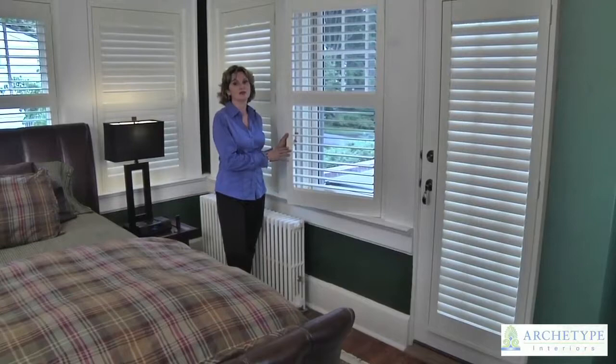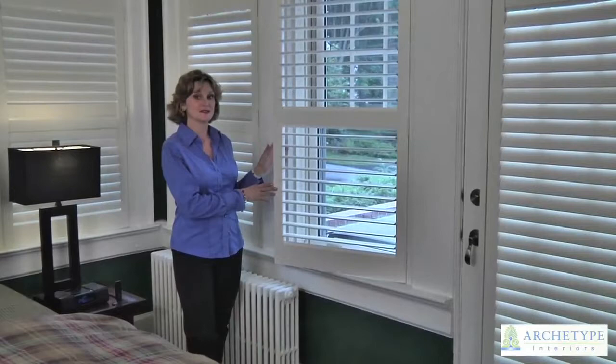This is the Hunter Douglas New Style Hybrid Shutter. It's made of a composite material which resists warping and fading, so you're not going to get sun damage on the product as well.